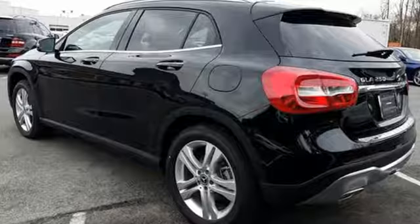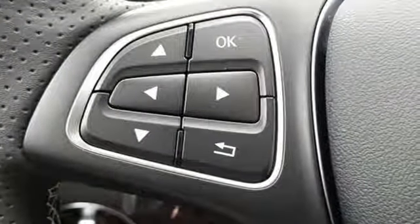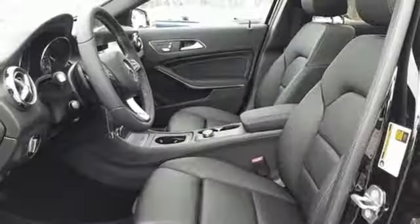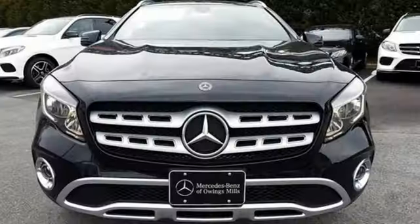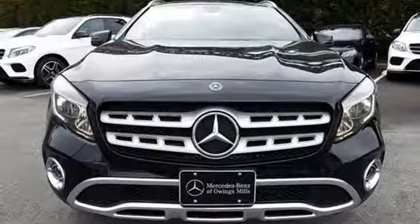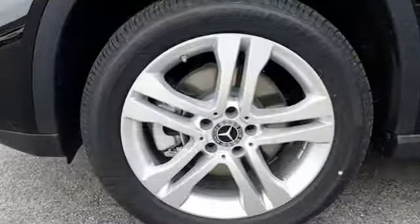Versatility presents itself in the form of fuel efficiency with eco start-stop and the convenience of a power liftgate and split folding rear seats. This compact SUV is authentically Mercedes-Benz, so you know you'll enjoy a powerful and comfortable drive too.